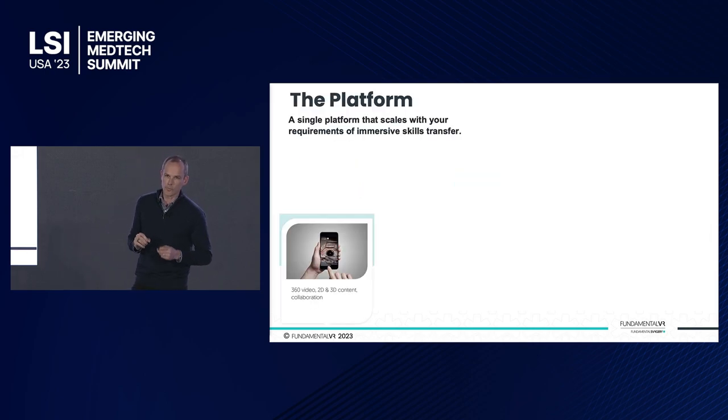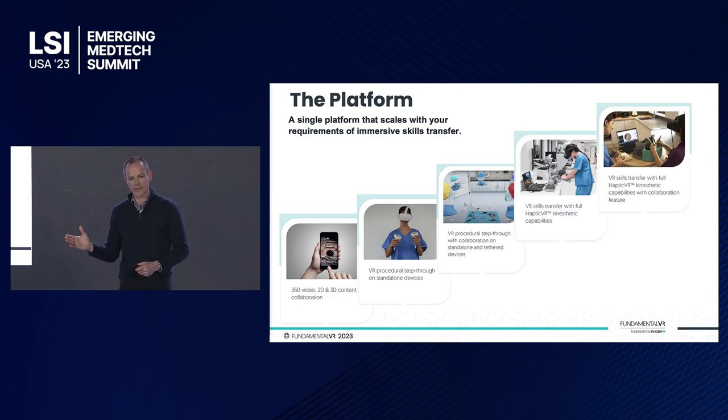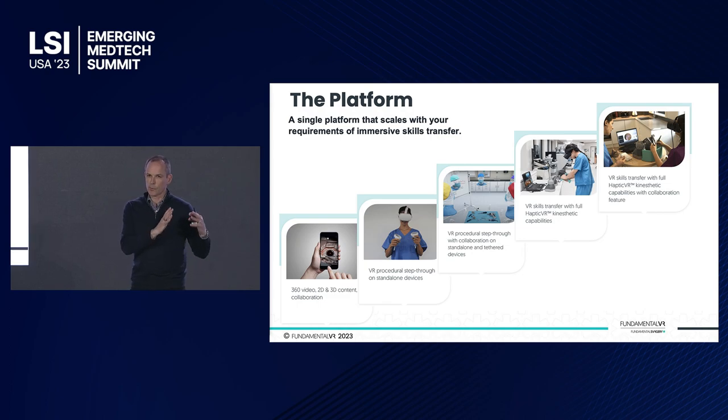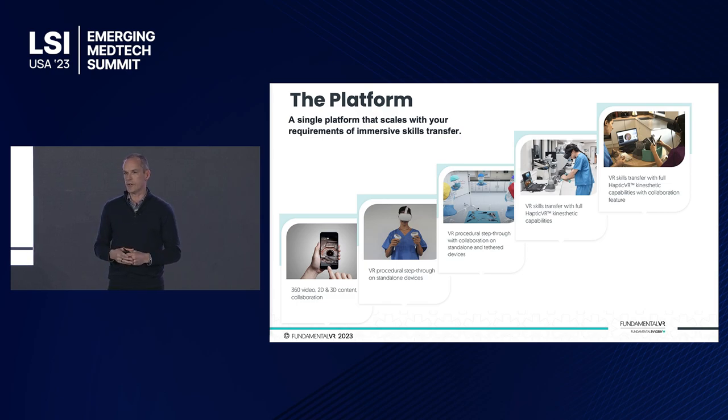It's really a platform that scales with the introduction of a medical device from preclinical through to full commercialization — from simple procedural run-through using standalone headsets, as you see on the left, through to the full haptic interaction, giving a full replication of a particular surgical procedure, or just the moment where you need to achieve that skills transfer. Again, this is not for early-stage learning — I'm talking about tenured surgeons acquiring a new skill within an area they may know very well themselves.